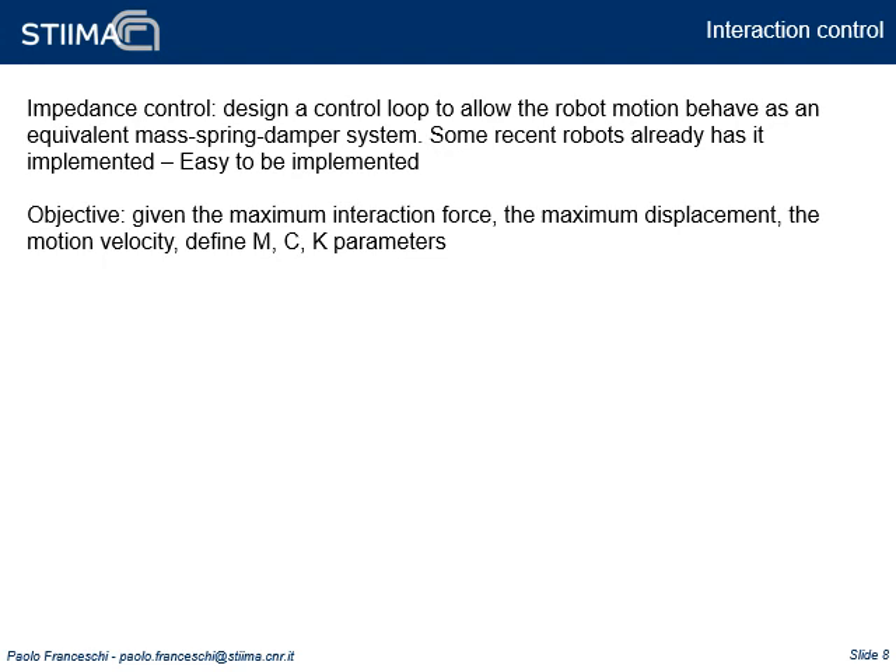Cartesian Impedance Control defines a control loop which makes the robot tip move as a mass-spring-damper equivalent system. When forces are applied, the robot tip moves in a compliant way along the force direction. The spread of this control mode is such that today many industrial robots already have this modality provided by the manufacturer.